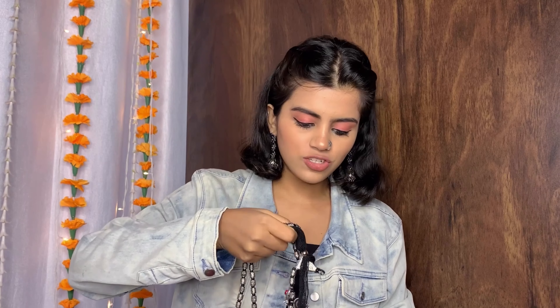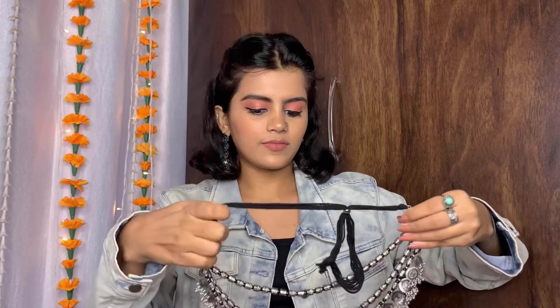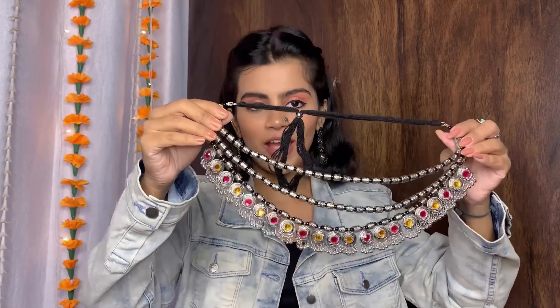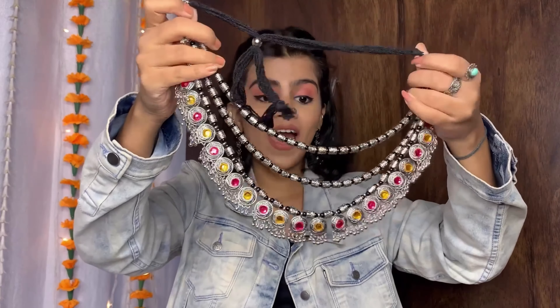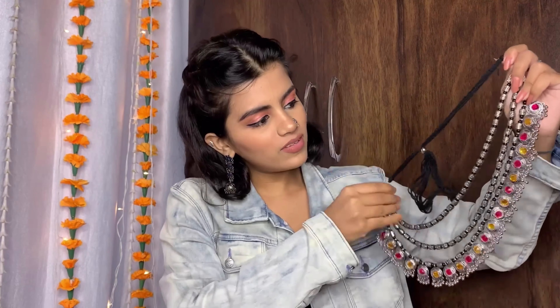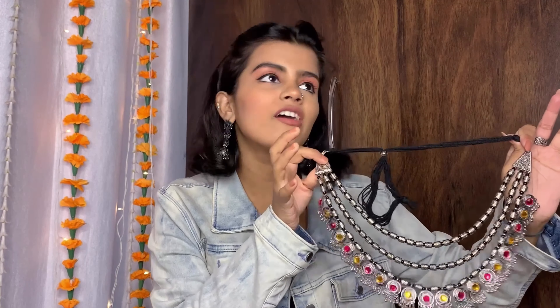Now we will move to the showstopper of this haul — this huge oxidized statement piece. I obviously got this for my mum as I mentioned earlier — she loves wearing such oxidized pieces. Guess the price. I got this for exactly Rs.345. I am such a fan of this piece — the quality is really, really very top notch and the detailing on it is incredible.